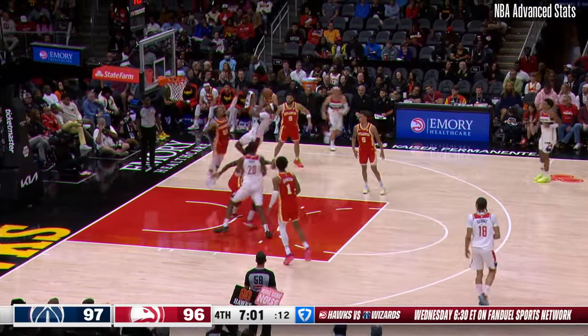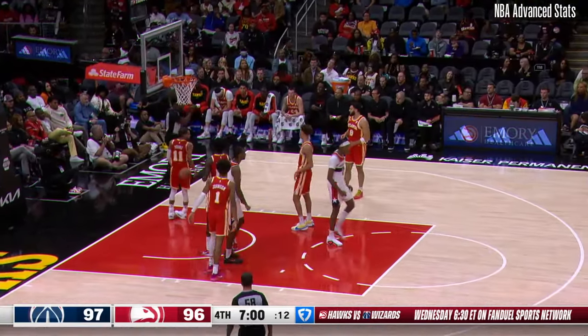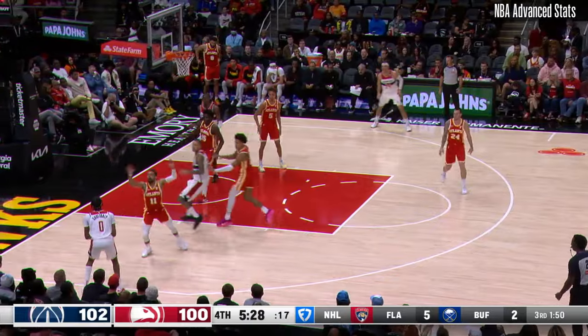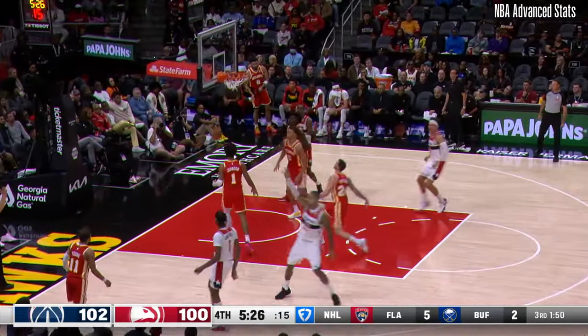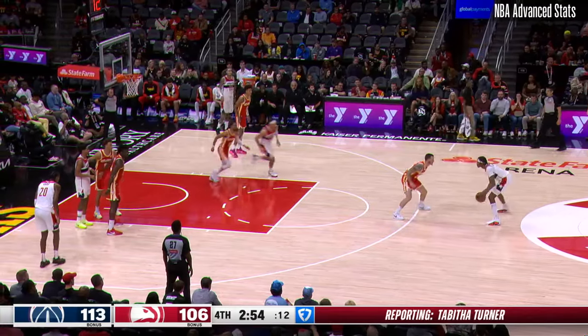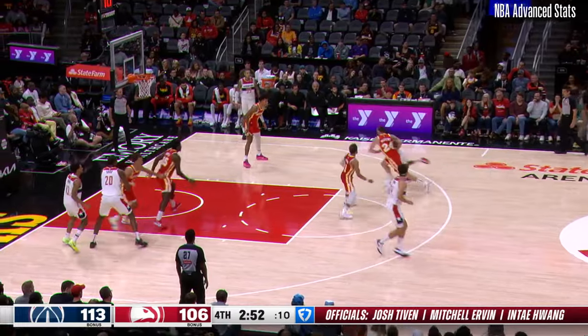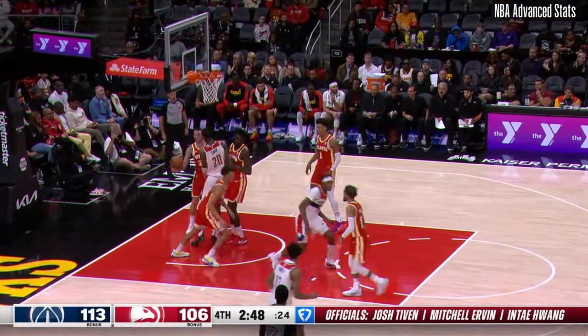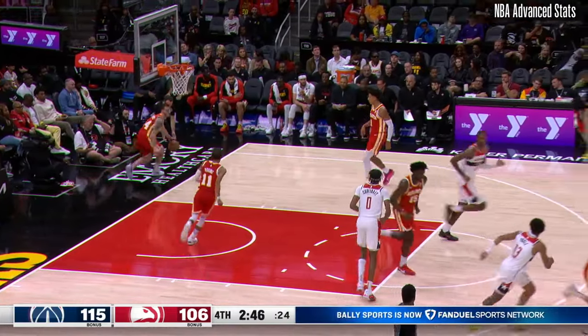Koulibaly driving in on Trey — count the basket. And for Trey Young, foul number two. He thought about it. Yeah, you gotta get up on him on the three-point line. And the three from the corner by Koulibaly, who has really come to life in this fourth quarter. Koulibaly against Garrison Matthews, drives it, hits the brakes, goes up over for Clint, and knocks it down. He's been huge.